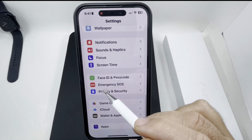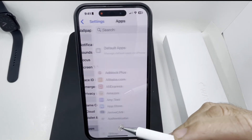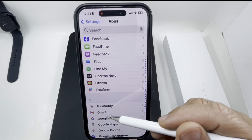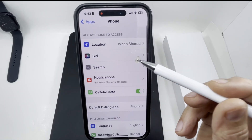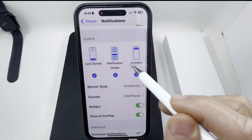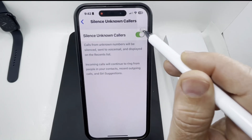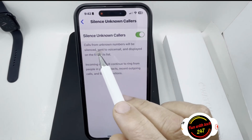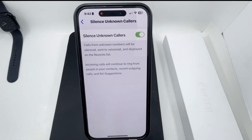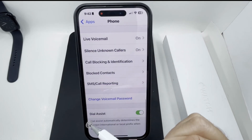For the first method, go to Settings, then go to Apps, and look for the Phone app. Scroll down and there's the option that says 'Silence Unknown Callers' — I already have it turned on. Make sure you keep this toggle switch on; as soon as you see green, that means it's in the on position. Calls from unknown numbers will be silenced, sent to voicemail, and displayed on the recent call list.